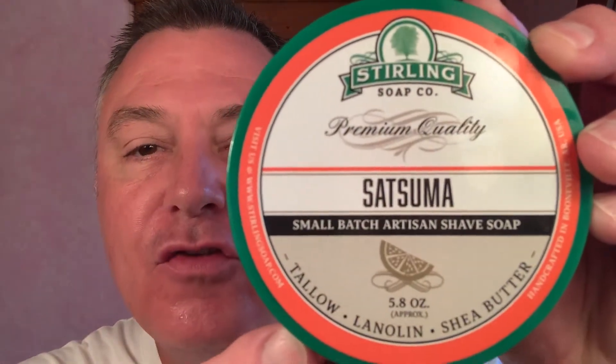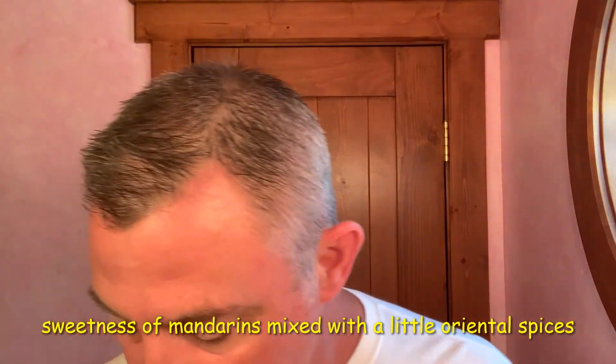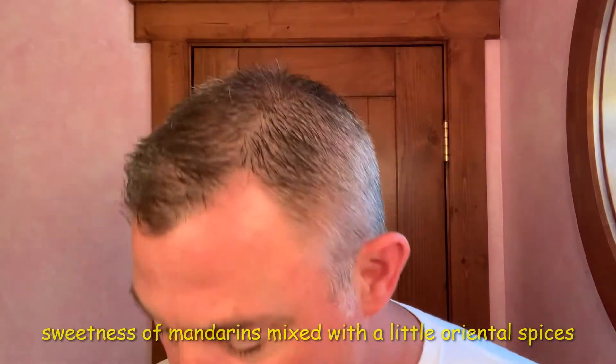And keeping up with citrus week, I will be featuring Satsuma. Really, really good stuff. Just got out of a nice hot shower, get my face wet.